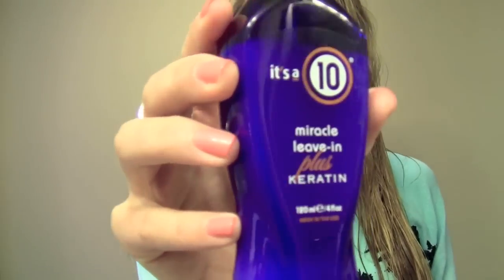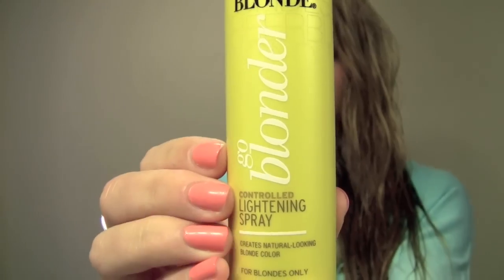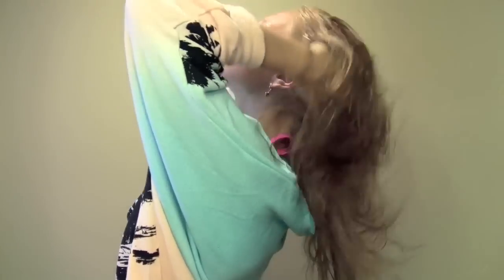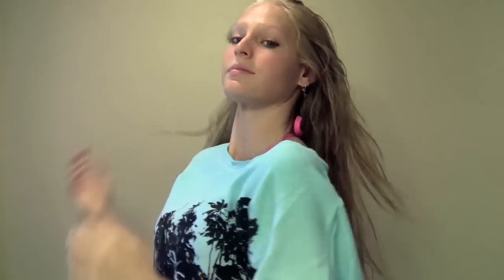So this is what my hair looks like right now. I'm taking my It's a 10 spray and I'm just going to spray this on the ends of my hair to make it really silky at the beach. Then I'm going to take my lightening spray and spray that all over my head, and just comb through with my fingers to make sure I got it everywhere.